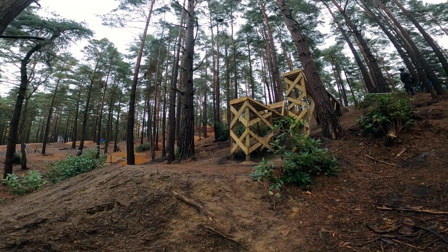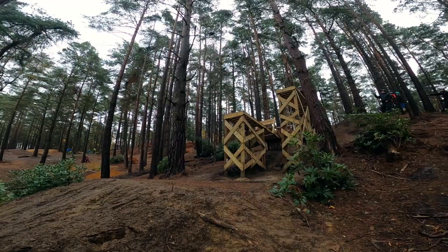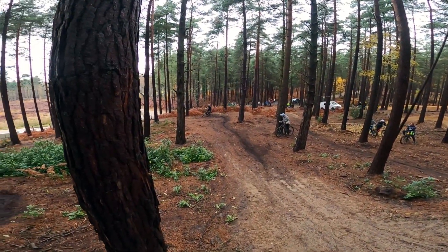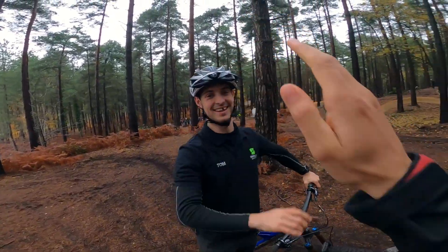Ready! Yeah! The rider sends it off the big drop. Woo! What a hero! That's a pretty big one — very nice!